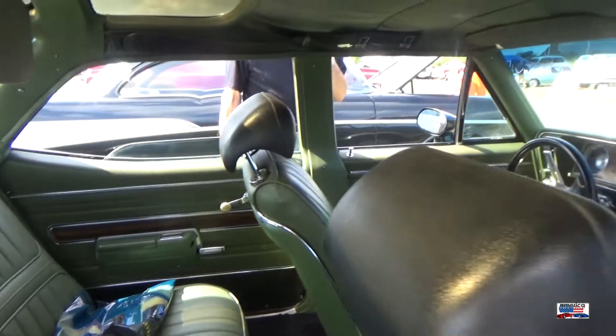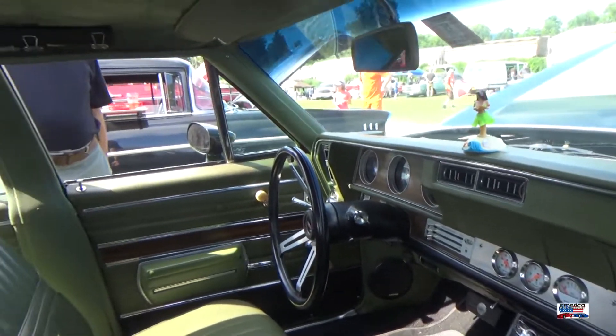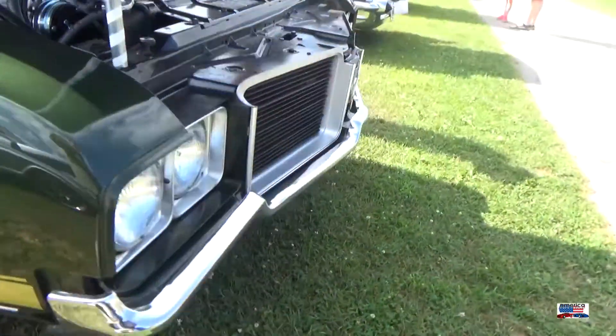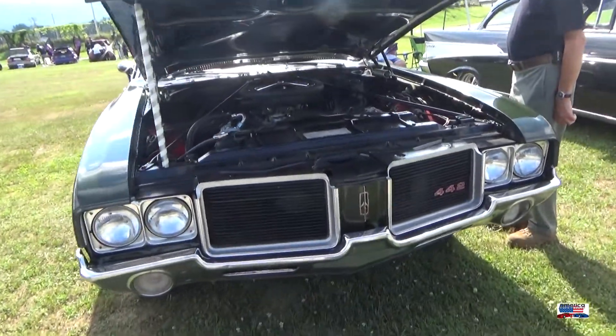I've got to believe that if they brought a station wagon back like this, people would be buying them up. I would be buying them up. This is a great, great car. The color scheme and the whole package of this is just really, really nice.